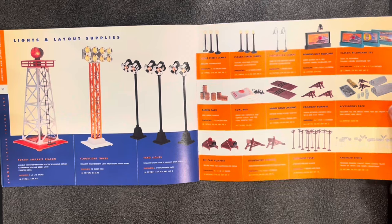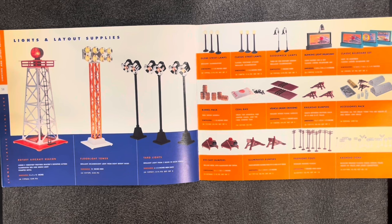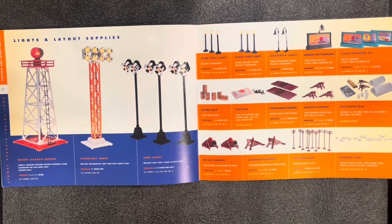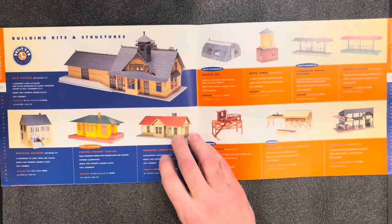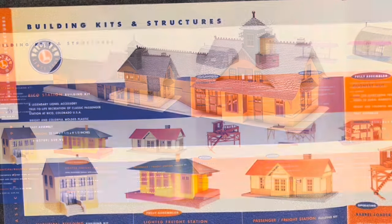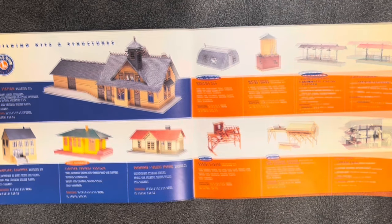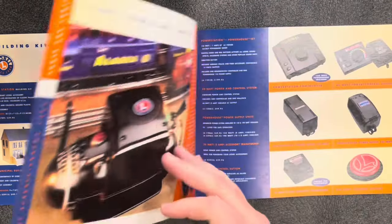A whole bunch of other little accessories — real wood barrels for $5, coal bag for $4, bumpers set of three for $5, railroad sign pack set of 14 for $6. A lot of these prices really aren't bad. Check out this RICO station — very cool, $40. A municipal building for $50, a lighted freight station fully assembled for $50, and a passenger freight station building kit for $25. Grass station platforms, lumber shed, barrel loader — pretty cool stuff.